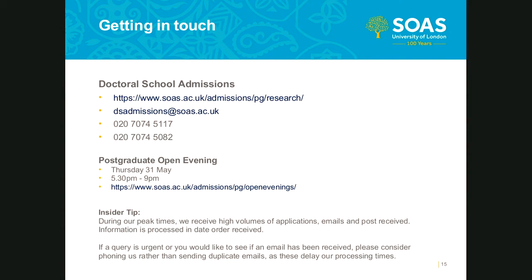Thank you for tuning in with us today. If you need to get in touch with us during the application process, please note we process all queries in the date order received. We can be reached at the contact details on your screen. We also have a postgraduate open evening on Thursday the 31st of May — please go to the link displayed to book a place. I recommend that before contacting us, you check the doctoral school admissions pages, including our frequently asked questions section, to see if your query is answered there.